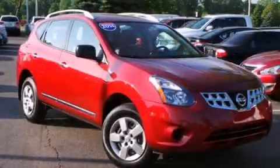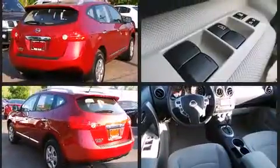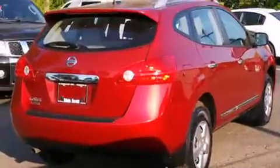Introducing the 2014 Nissan Rogue Select with less than 10,000 miles on the odometer. This four-door sport utility vehicle prioritizes comfort, safety, and convenience. It features an automatic transmission, front-wheel drive, and a 2.5-liter four-cylinder engine.